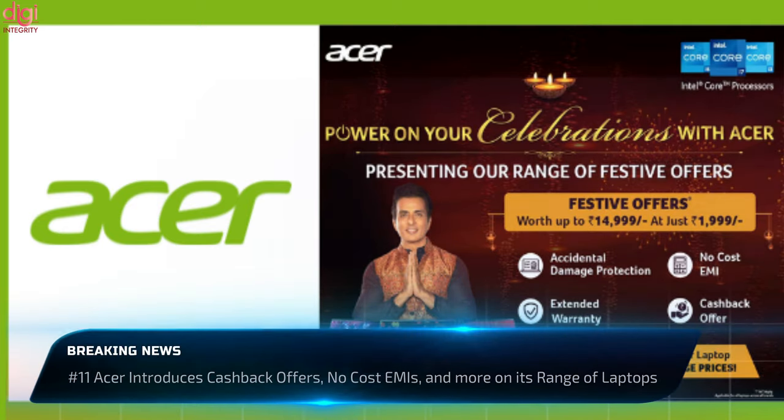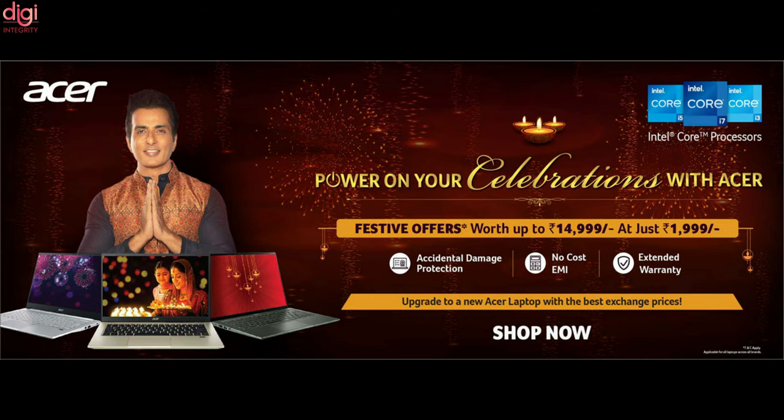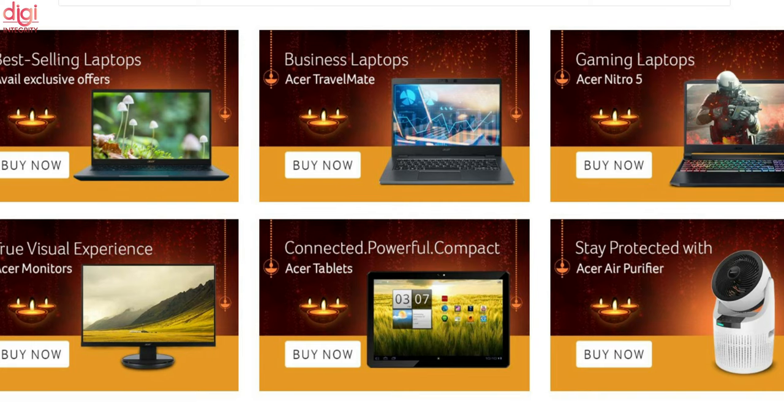Acer has announced new offers for this festive season, applicable for purchasing Acer laptops from its exclusive retail stores and online stores. With every purchase of an Acer laptop, customers will get one year of accidental damage protection, an extended warranty of up to 2 years, alongside goodies worth up to Rs. 14,999 at just Rs. 1,999. Customers can also avail cashback and no-cost EMI from Acer authorized retail stores across India, and can exchange their old laptops for a new one at a discounted price. These offers are valid till November 10, 2021.